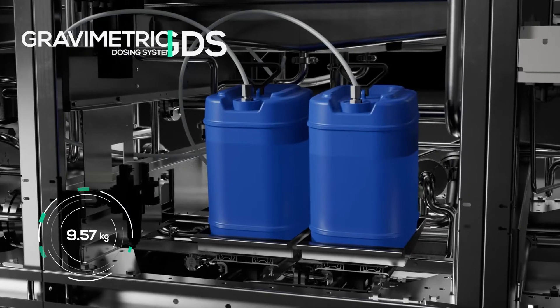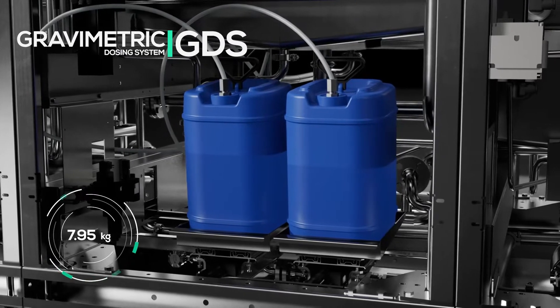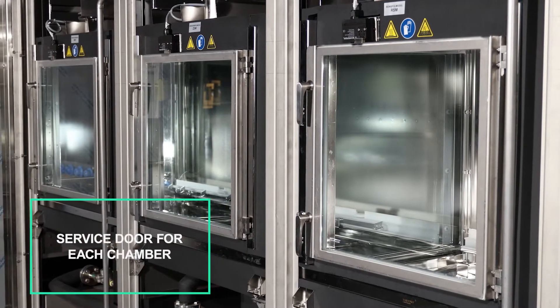The gravimetrical dosing system measures the weight of the detergent containers and can therefore accurately dose the required amount of detergent. Each chamber has its service door, so each can be maintained individually.